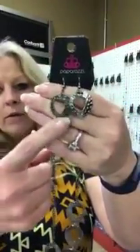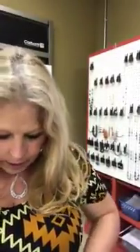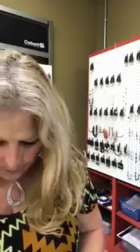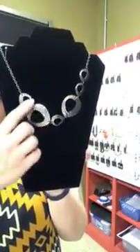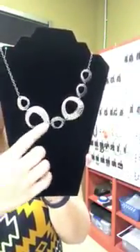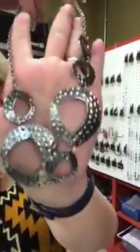Number 134 is going to be black or gunmetal and it's going to have the hammered finish on the front. I'm going to hang it on here so you can see how it hangs. You can see it's got the hammered finish on all of the circle shapes here — really cute necklace. Again it's the black or gunmetal color. It's number 134.